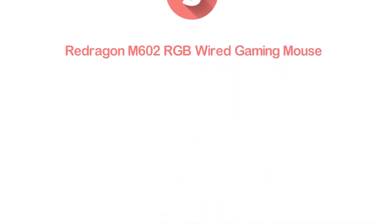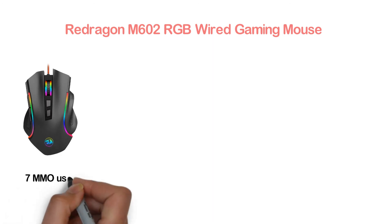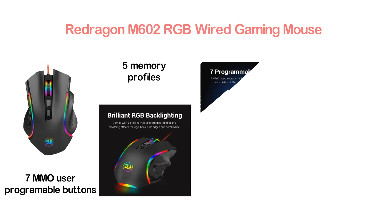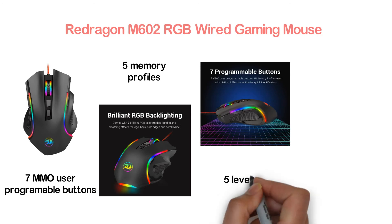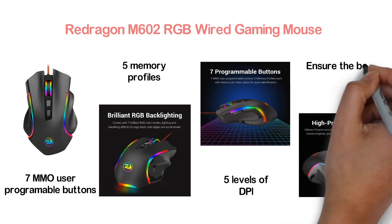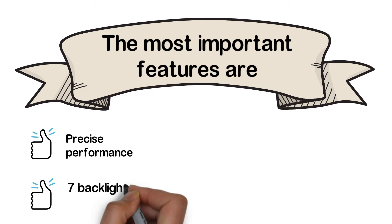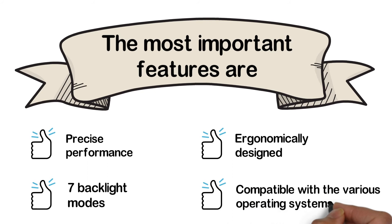The item at number 3, the Redragon M602 RGB Wired Gaming Mouse. A highly efficient gaming mouse with seven programmable buttons — seven MMO user programmable buttons with five memory profiles, each with a distinct LED option for quick identification. User-adjustable DPI goes up to 7200 with five selectable levels. A high precision sensor ensures the best tracking. Key features include precise performance, seven backlight modes, ergonomic design, and compatibility with various operating systems.